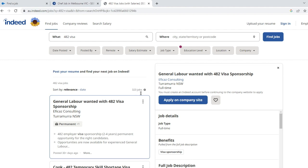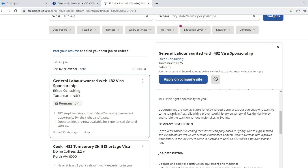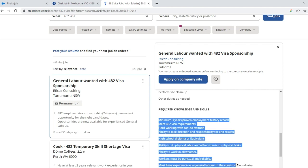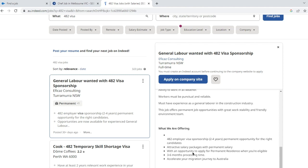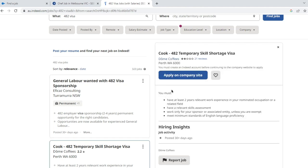Once you have found a sponsor, they must complete and submit a sponsorship application on your behalf. You will then need to complete and submit a visa application and any required supporting documents. Keep in mind that the process of finding a job in Australia can take time, so be patient and persistent. With the right approach, you can increase your chances of finding a job that's a good fit for you.